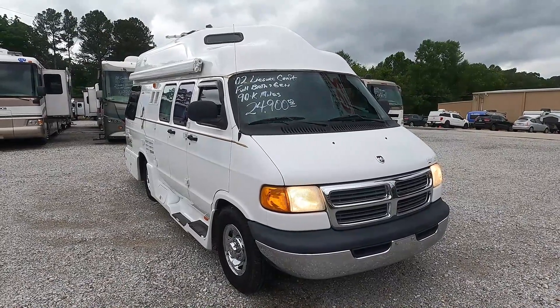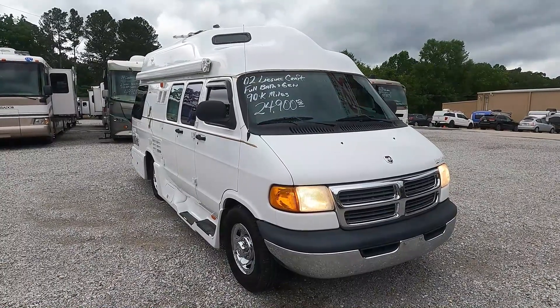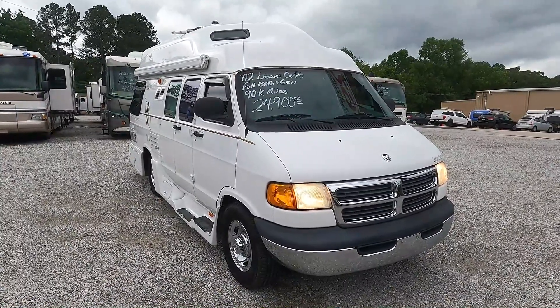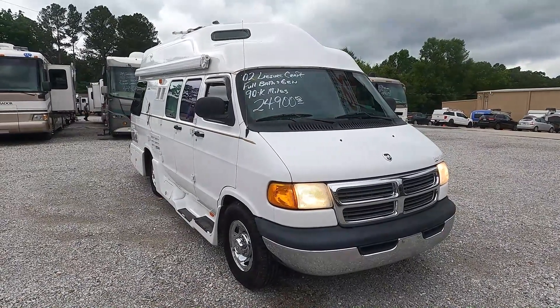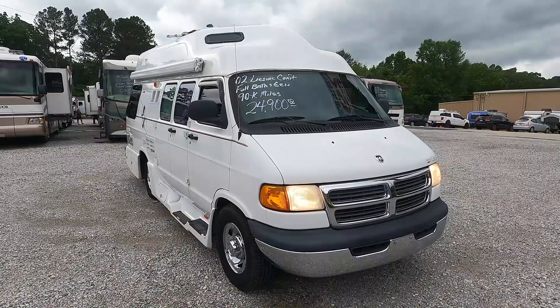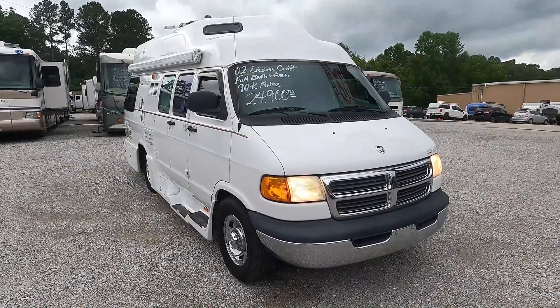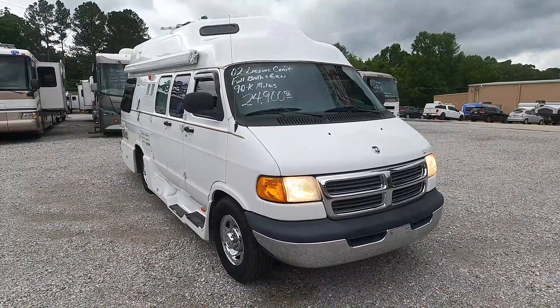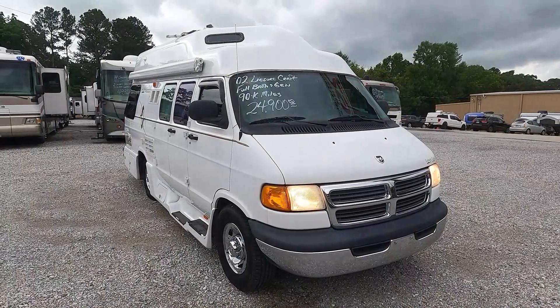It's a 20-foot-long camper van and it is a wide body, so you do have the forward-facing sofa that makes a full or king-size bed. It does have a generator and it's got 97,000 miles on it — they bought it with 87,000. Dash air is ice cold, no check engine lights, built on a Dodge 3500 chassis with a 5.9 360 cubic inch V8.